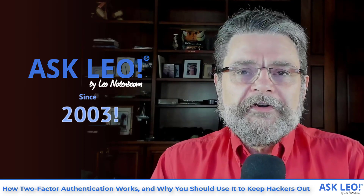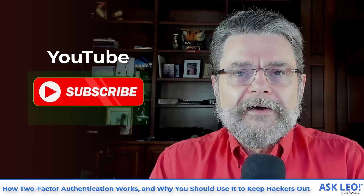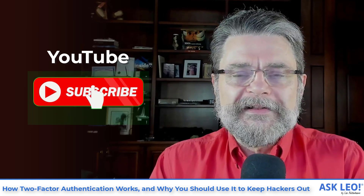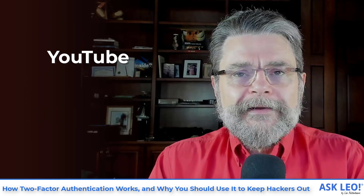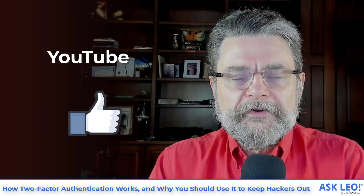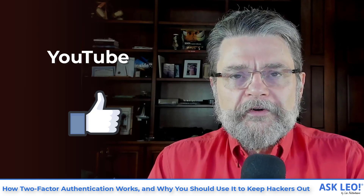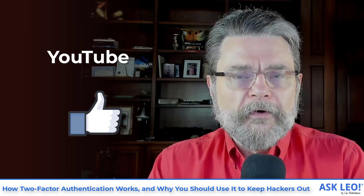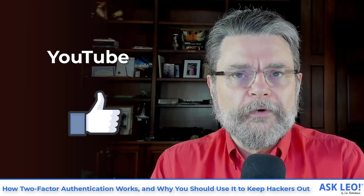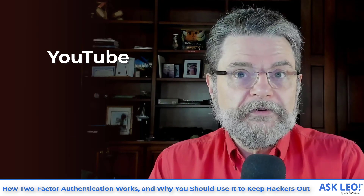If you're watching this on YouTube, be sure and hit that subscribe button down below — that will get you every video as they're released throughout the week. And at the end of the video, if you would hit that thumbs up button if you found it helpful, useful, or interesting, both of those things actually help more people find the answers they're looking for as they search on the world's number two search engine, YouTube.